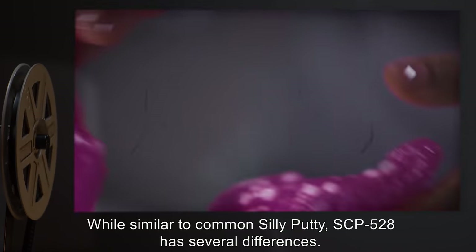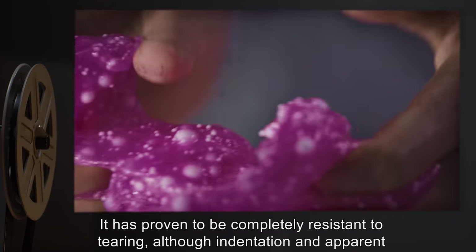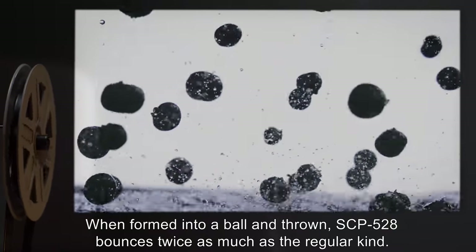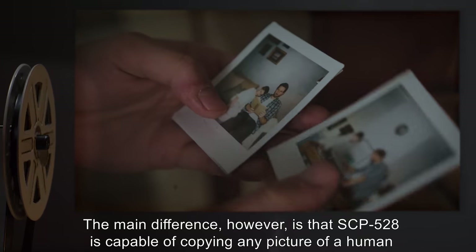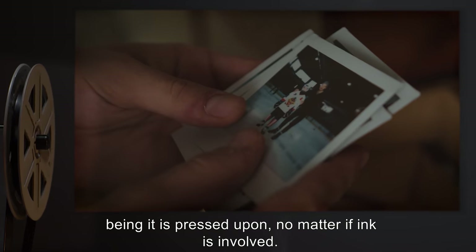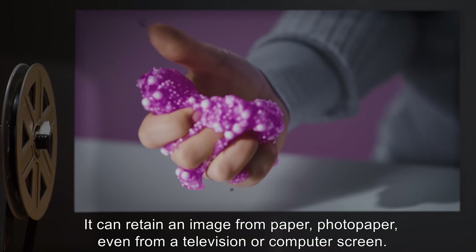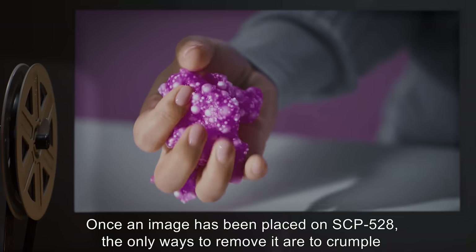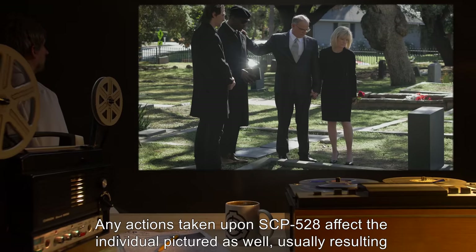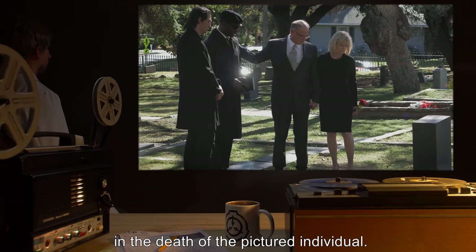While similar to common Silly Putty, SCP-528 has several differences. It has proven to be completely resistant to tearing, although indentation and apparent cuts are possible. When formed into a ball and thrown, SCP-528 bounces twice as much as the regular kind. The main difference, however, is that SCP-528 is capable of copying any picture of a human being it is pressed upon, no matter if ink is involved. It can retain an image from paper, photo paper, even from a television or computer screen. Once an image has been placed on SCP-528, the only ways to remove it are to crumple SCP-528 into a ball or to apply rubbing alcohol. Any actions taken upon SCP-528 affect the individual pictured as well, usually resulting in the death of the pictured individual.